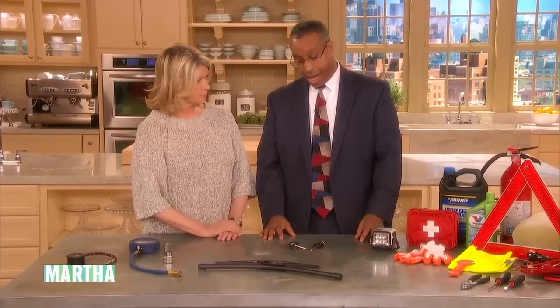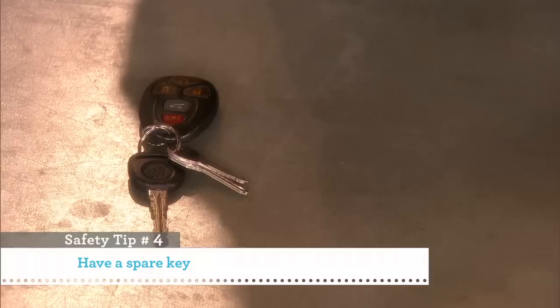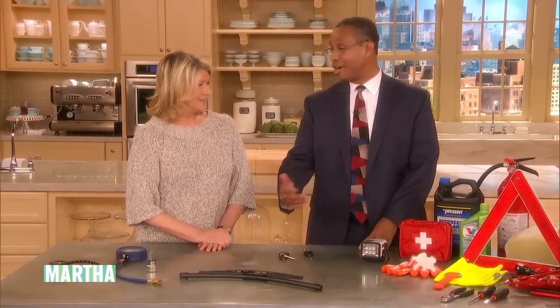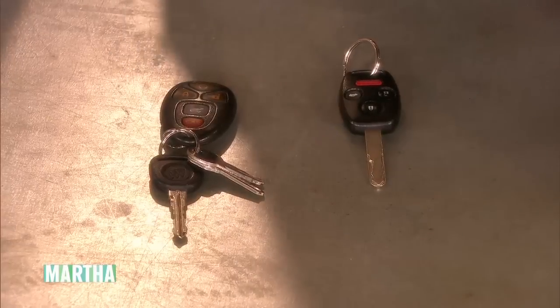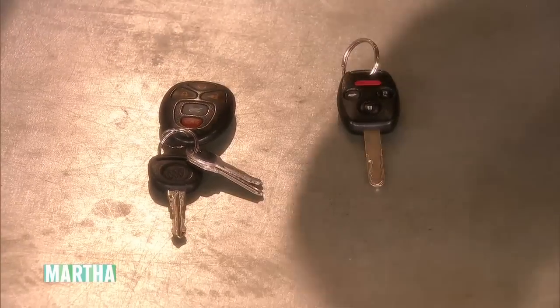Number four: a spare key. A lot of modern vehicles have keys that are actually computers — they talk to the ignition. It's not like going to a hardware store in the old days and getting one cut. These keys might cost two or three hundred dollars, so get one when you buy the car, make the investment. Maybe wear it on a lanyard around your neck so you'll have it in case your key is locked inside.